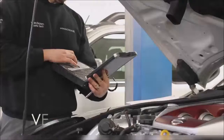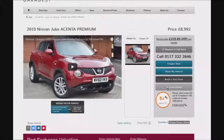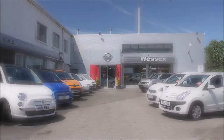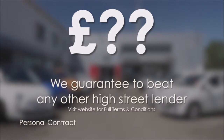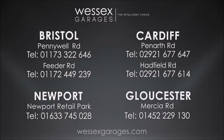Every Wessex Garages used car receives a vehicle health check from our qualified technicians. Reserve online today and you'll receive a £25 discount. If you're looking for options to fund your purchase, remember we guarantee to beat any bank or high street lender. For further details or to book a test drive, call your local Wessex Garages sales team, or click the link to our website for a choice of over 600 used cars.